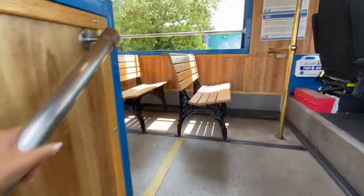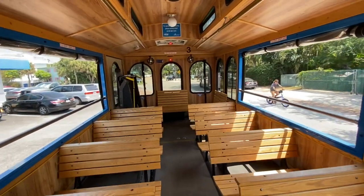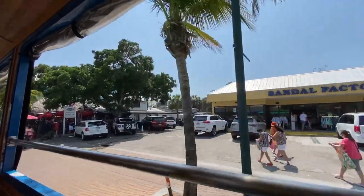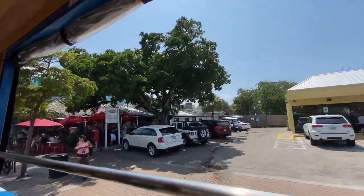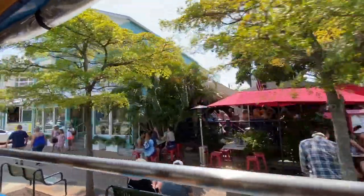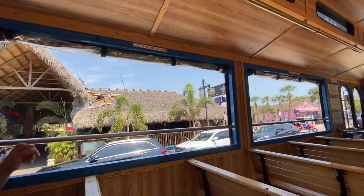The Siesta Key Trolley will take you around Siesta Key Village and down to the beach. It's super nice and super helpful, especially because finding parking right at the beach is extremely difficult. You're going to have to park your car in the village and then either walk or take the trolley to the beach.